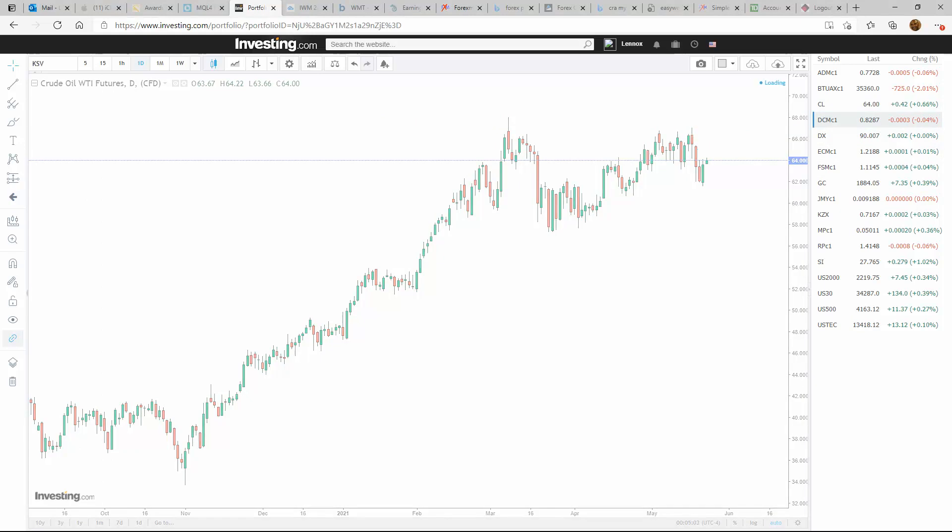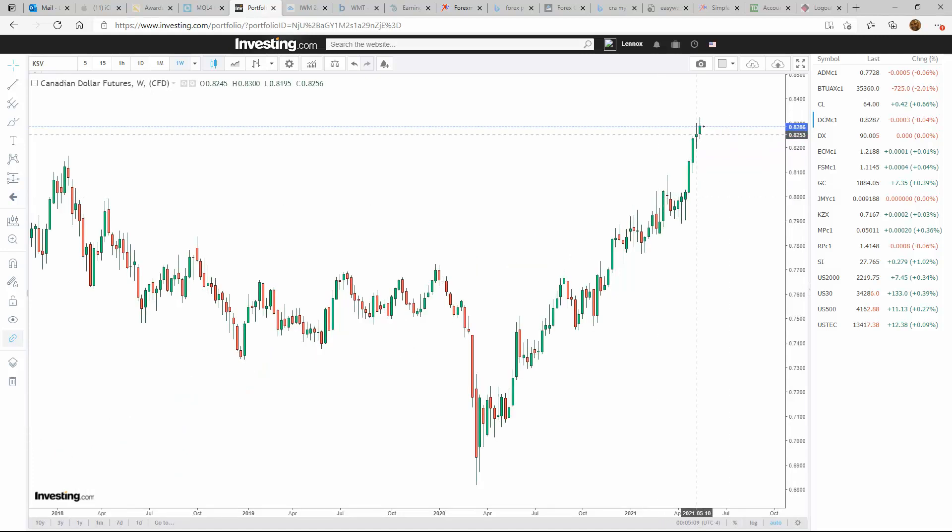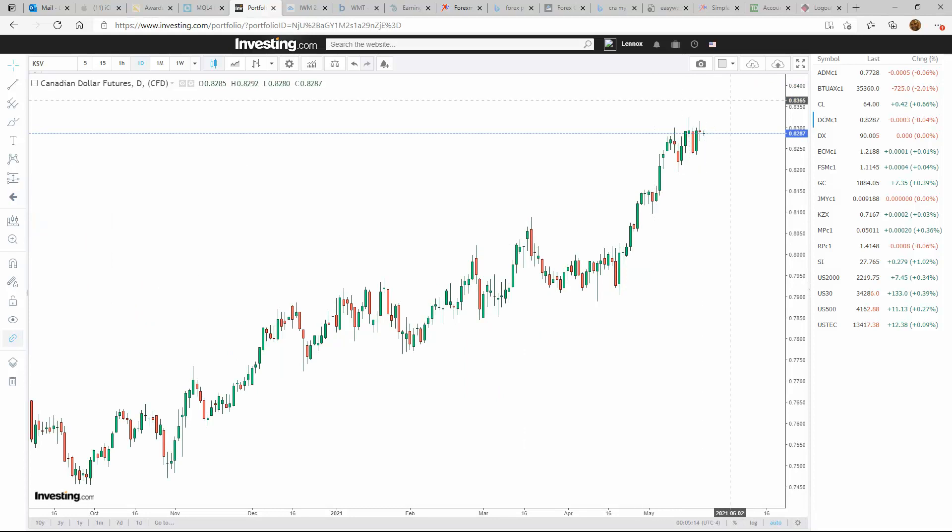Let's take a look at the Canadian dollar. The Canadian dollar has had quite the run to the upside. It looks like nothing's going to stop this from going higher at this point — it looks very strong. So I'm going to continue with strength in the Canadian dollar going into this week.